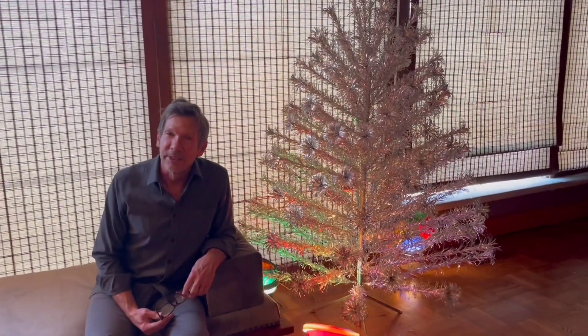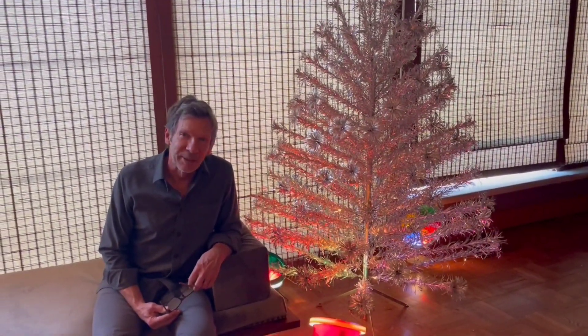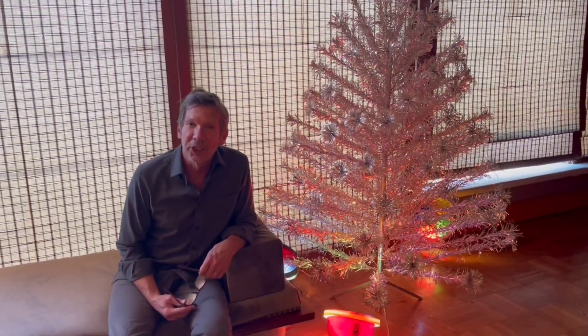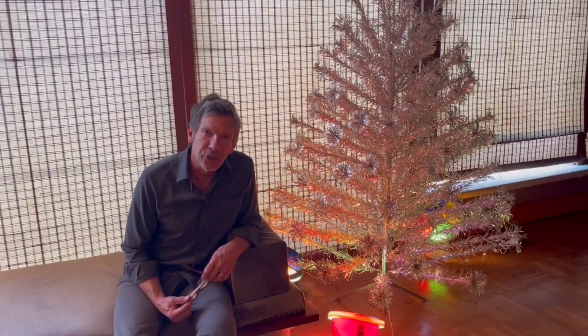Well, the tree is in. My life is complete now. I have some fresh-cut greenery in the house.